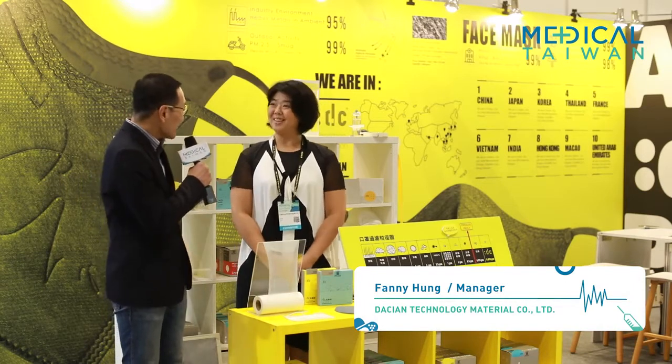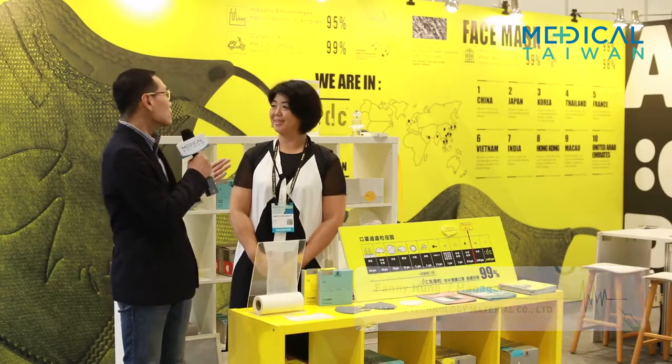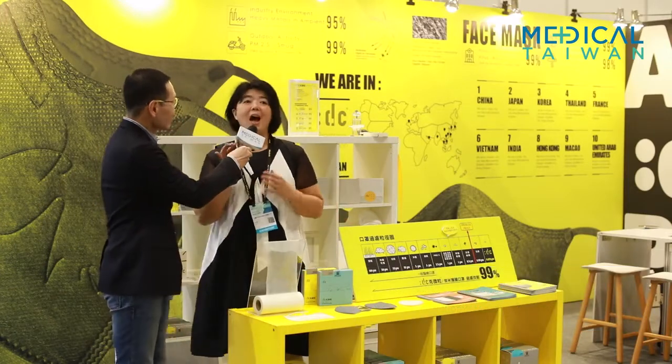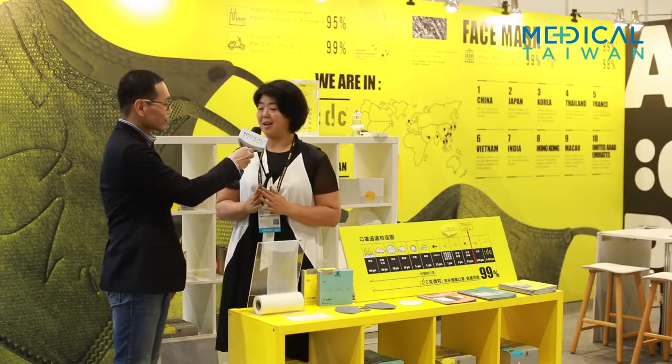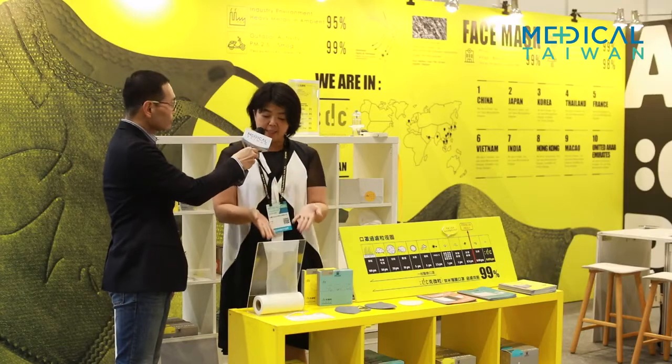Hi Fanny. I'm going to let you talk right now. Please introduce your company's products to us. No problem, thank you. Our company, we produce masks and we use a membrane bag mask. We don't use melt-blown. This is the membrane we use.